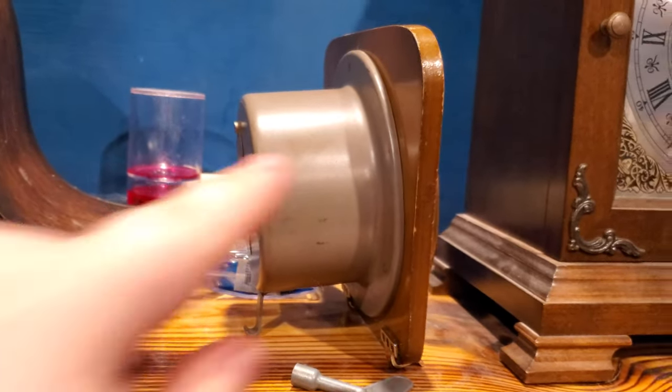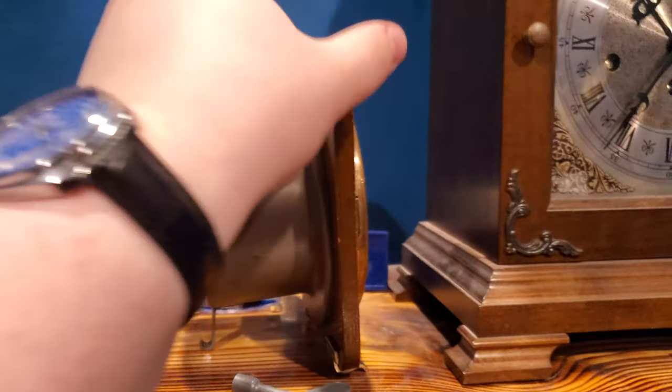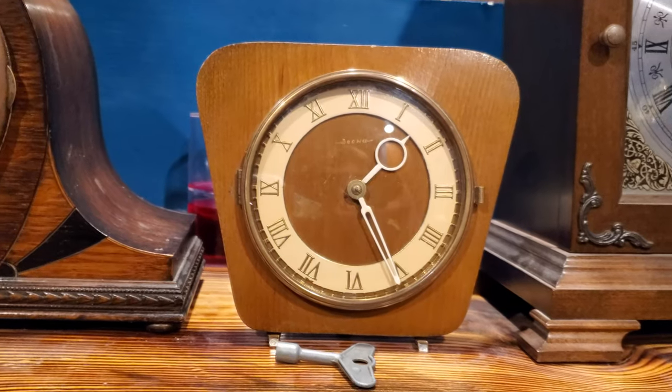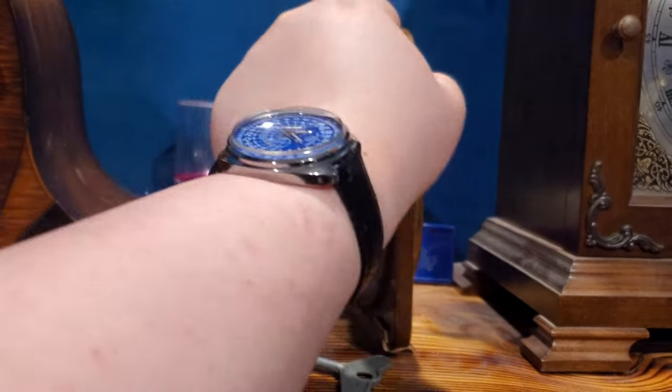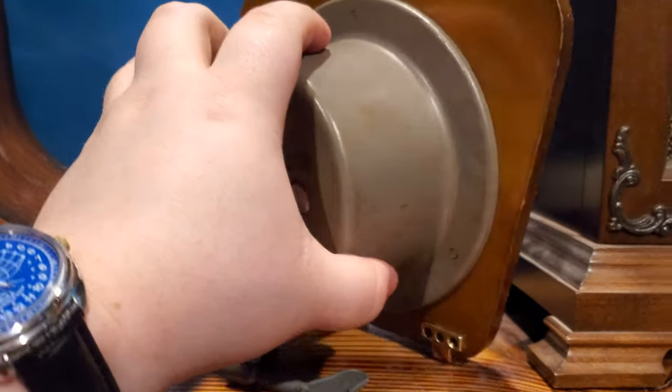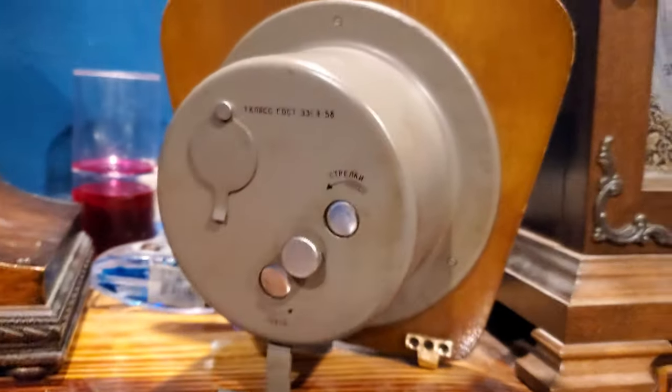This clock is long. You look at it from the front and you're like, huh, that's a nice compact, tiny little clock. And then you turn it to the side and you're like, oh. But nonetheless, this is the back.